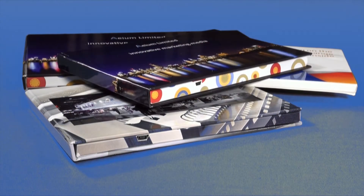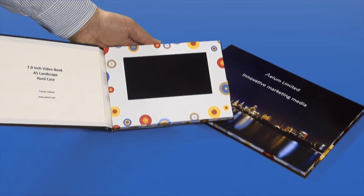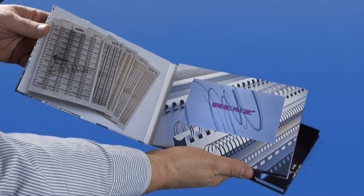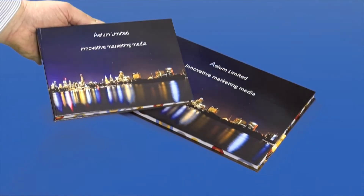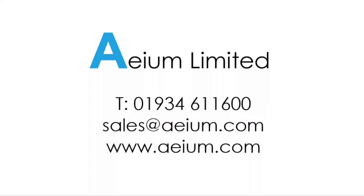And the video module. The video book is available in a range of screen sizes and can be bound into a variety of formats, including display mounted versions. There is no minimum quantity. For more information, visit the website or email sales at aum.com.